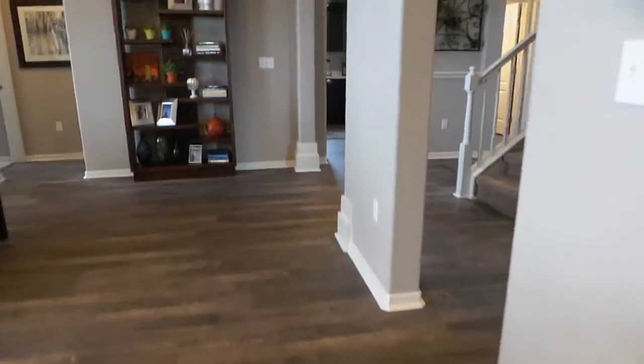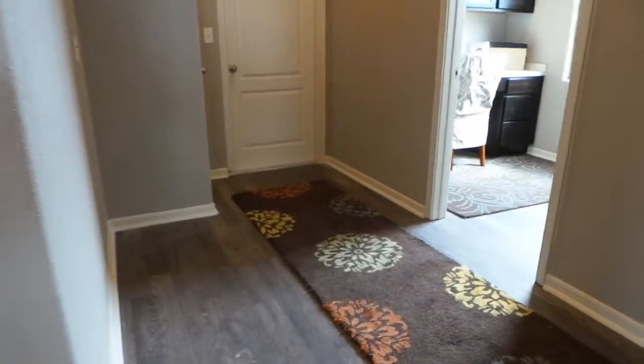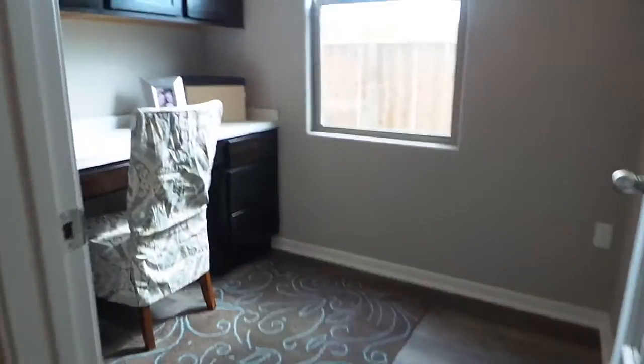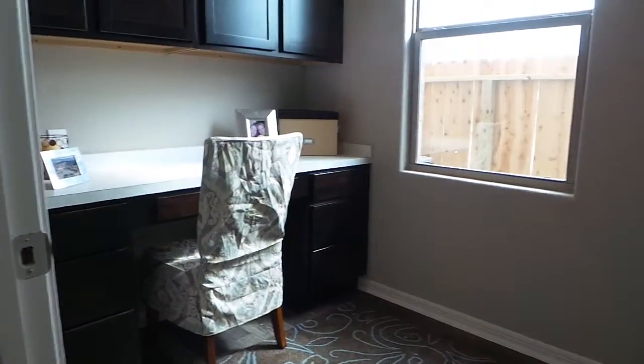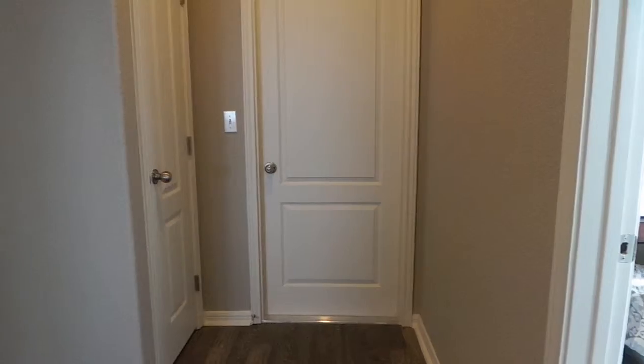Coming back out, we see your pocket office. This would be a good space for paying your bills. Your kids can do their homework in there, or just extra storage. That would be the entrance from your garage into your home.